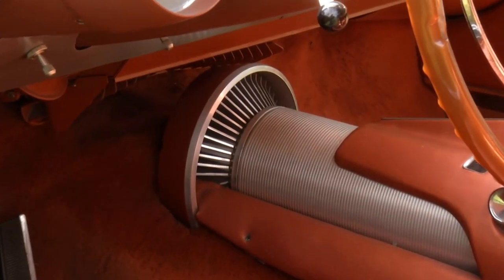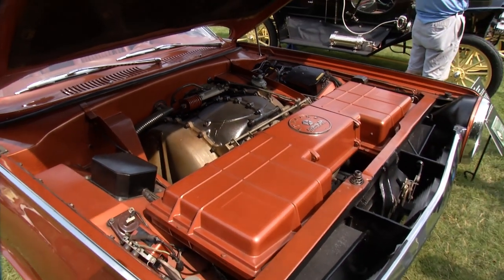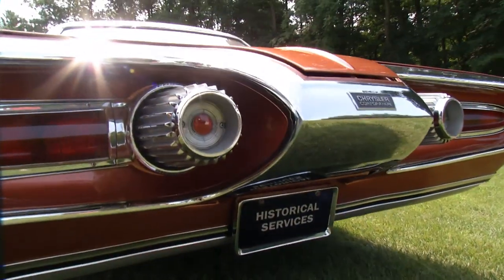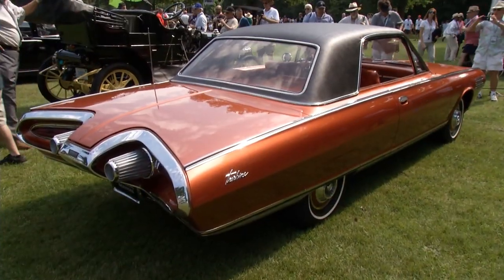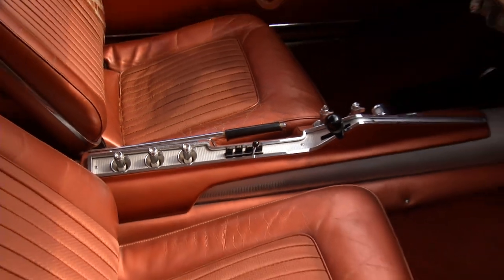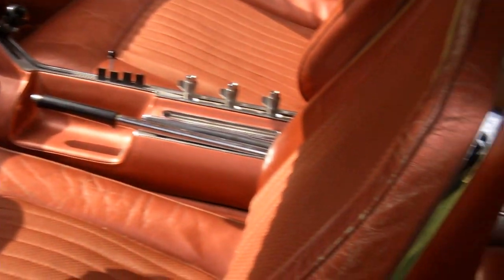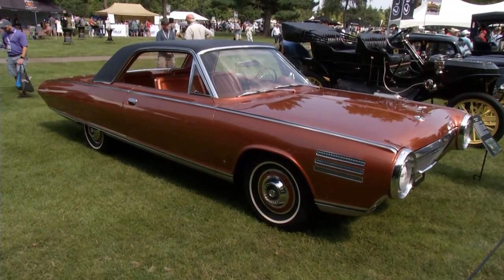The turbine car ultimately didn't come to fruition. It just didn't have the efficiency — mileage was no better than a standard engine, but the real problem was the cost of manufacture: around $35,000 to $50,000 per engine in 1963. Of the 54 built, only nine remain: the corporation owns two, two are in private hands, and the rest are in museums around the country.